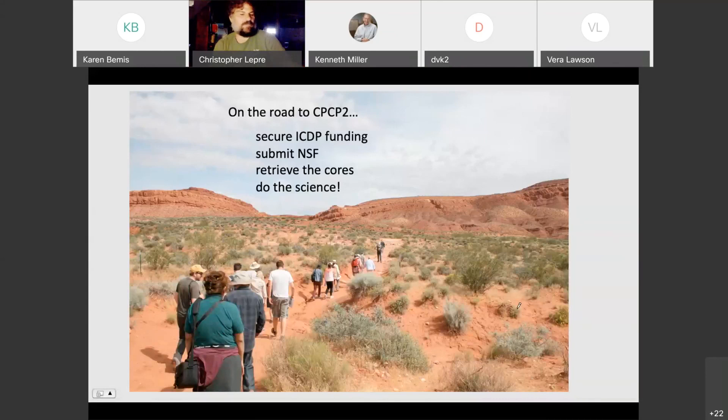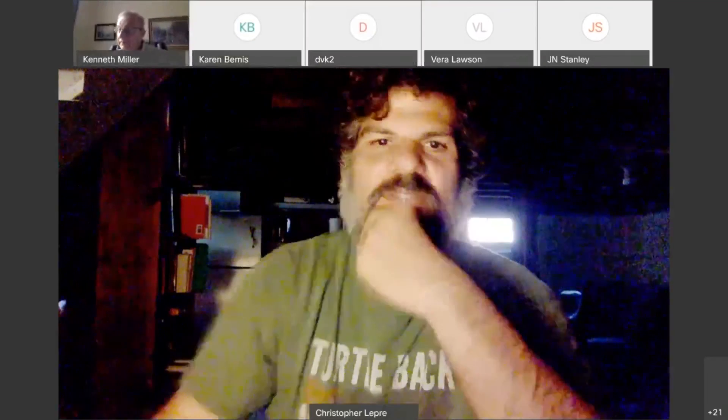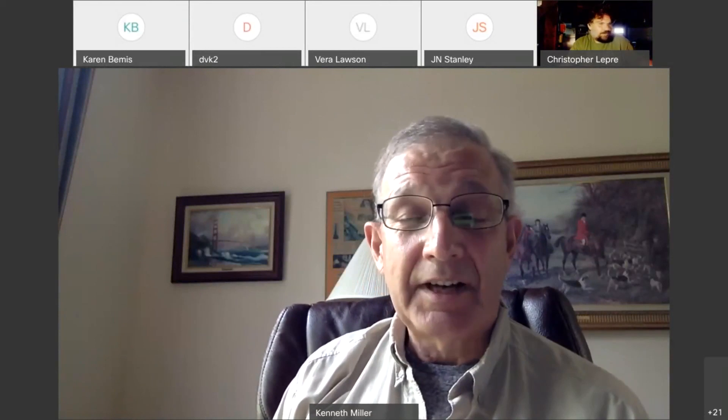That's kind of it for me. I wanted to thank everyone on the project — this is not a small project by any means. Thanks to Paul and Dennis for getting this organized. Right now we're waiting to hear about our ICDP funding, and we're in the process of putting together an NSF proposal with the positive mental state that the ICDP proposal is going to be funded. We should hear soon. Thank you, Chris — that was a good overview. Questions from everyone attending?